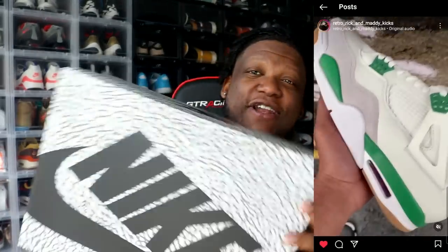Shout out to my guy Retro Rick — y'all already know who he is. Follow him, holler at him. He's the plug. Anytime I need an early pair, anytime I need a shoe, my guy be looking out. Shout out to Retro Rick for letting me see these things early.